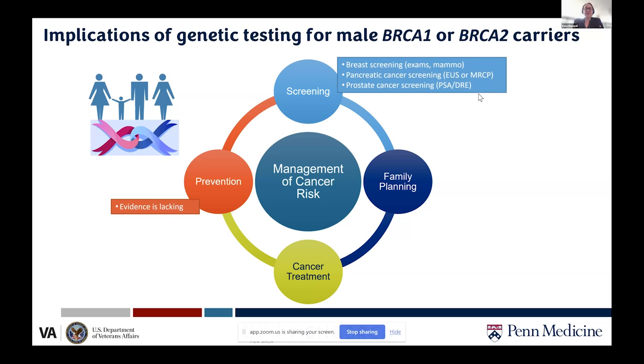Prevention is an area where we really do not have enough research. We have very little evidence for any specific prevention strategy in BRCA1 and 2 men for any of the associated cancers. Diet and exercise — particularly a heart-healthy diet — is a cancer-preventive measure. This is an open space needing more research, and active work is going into areas like cancer vaccines for individuals with BRCA1 or 2 mutations.